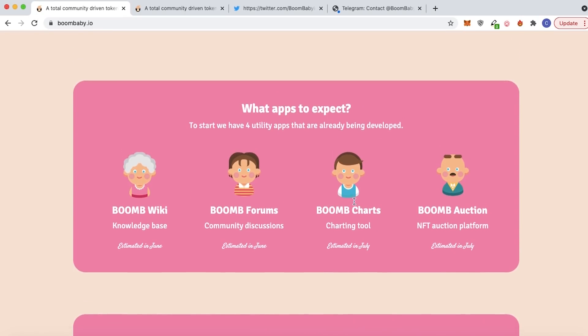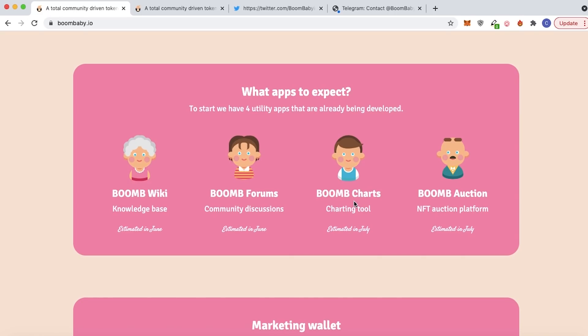A few weeks later there will be the forums and the charts, and then the NFT auctions. The forums will be for community discussion, and that is all estimated in June for the forums and the wiki. The charts and auction will roll out in July. The Boom B charts will be their charting tool showing different token pair charts, and the Boom B auction will be the NFT auction platform — both estimated for July.